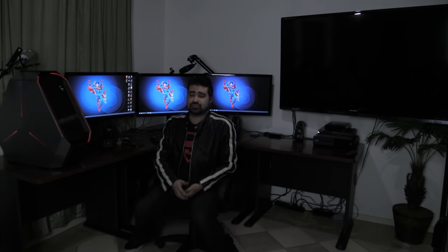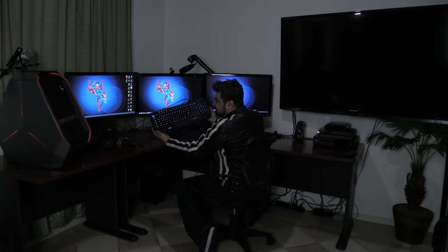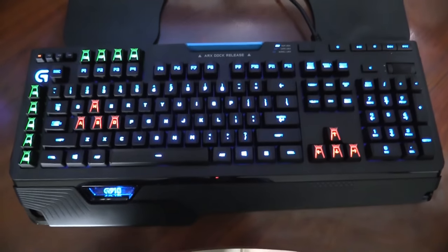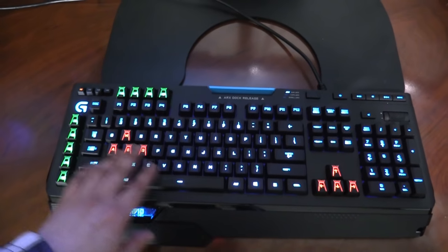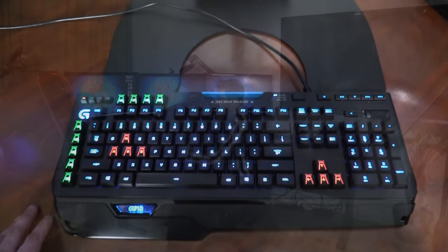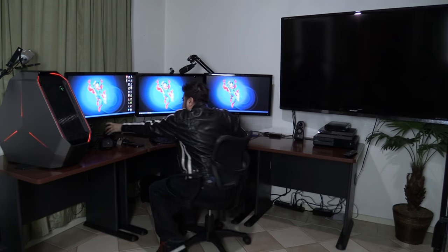And then I've got the brand new Logitech G910 keyboard — this thing is absolutely awesome. You can change the individual colors of the keys, which is the coolest thing about it. My G keys I put in green, my movement keys I put in red. It's just really fun.